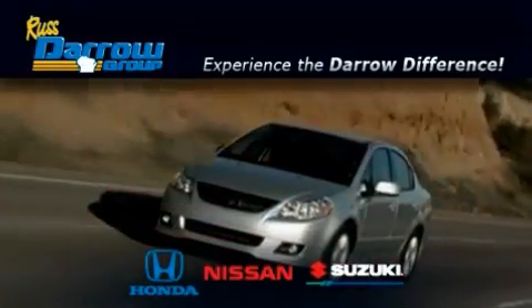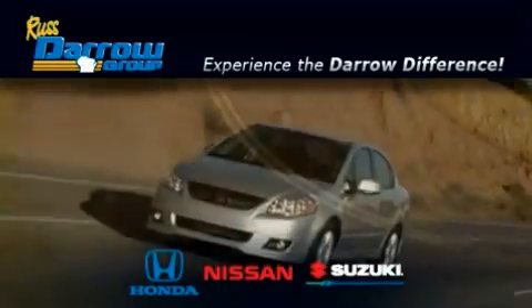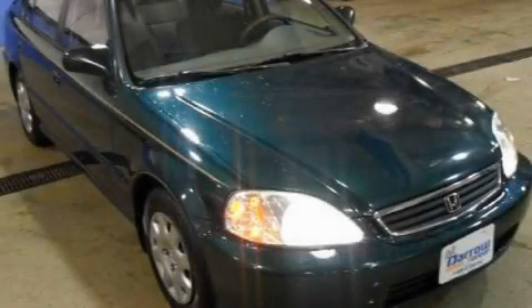Another fine vehicle offered by Rust-Aero Honda Nissan Suzuki. This is a 1999 Honda Civic.